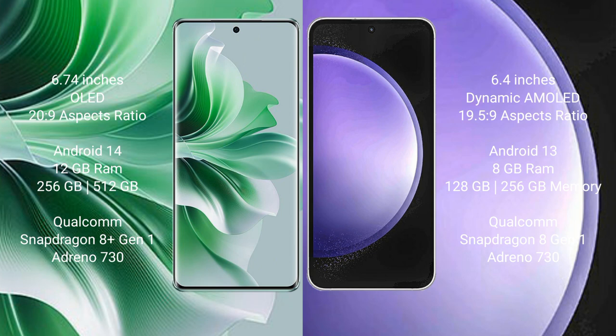Oppo Reno 11 Pro features a Qualcomm Snapdragon processor with Adreno 730 GPU. Samsung Galaxy S23 FE comes with 8GB RAM and 128GB or 256GB internal storage, also powered by a Qualcomm Snapdragon processor with Adreno 730 GPU.